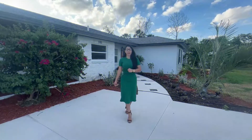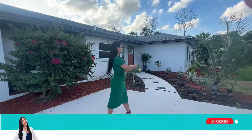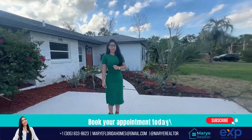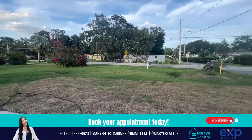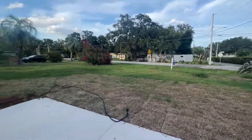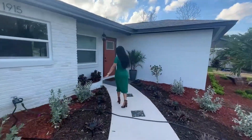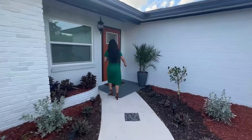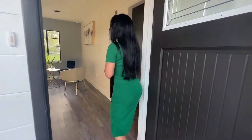Here we are! As I mentioned at the beginning of the video, this is a corner property and you can appreciate all of the landscaping work they've done. Let's go inside and check it out. I love these details — they've maintained the property beautifully outside and inside. This is a super cute house.